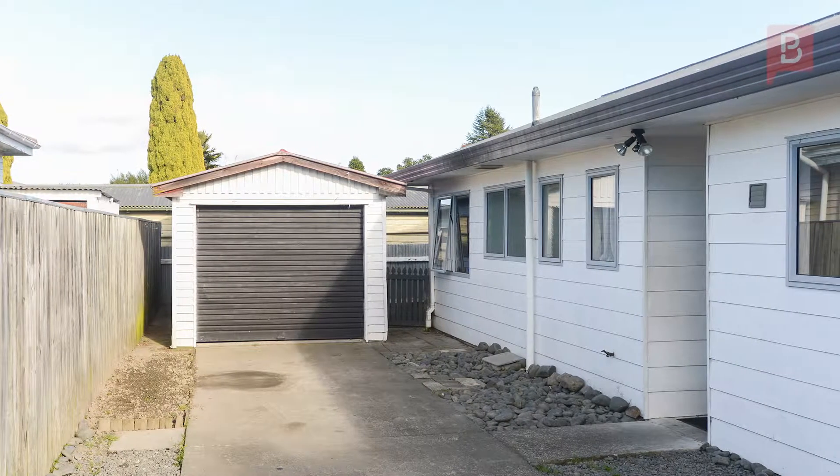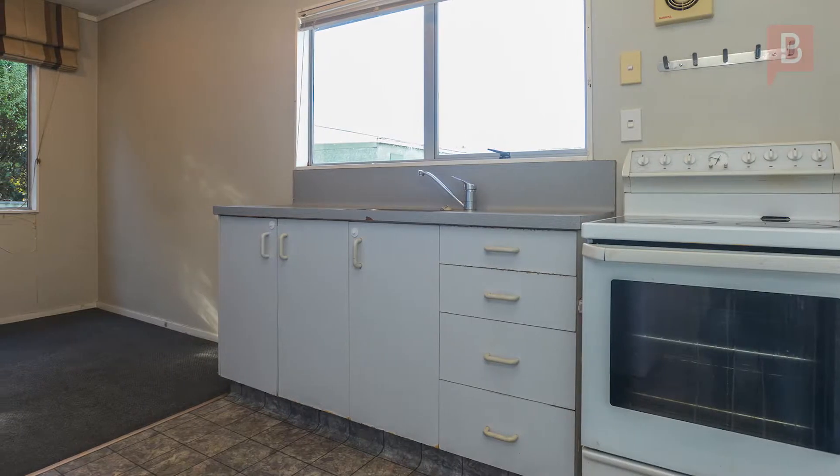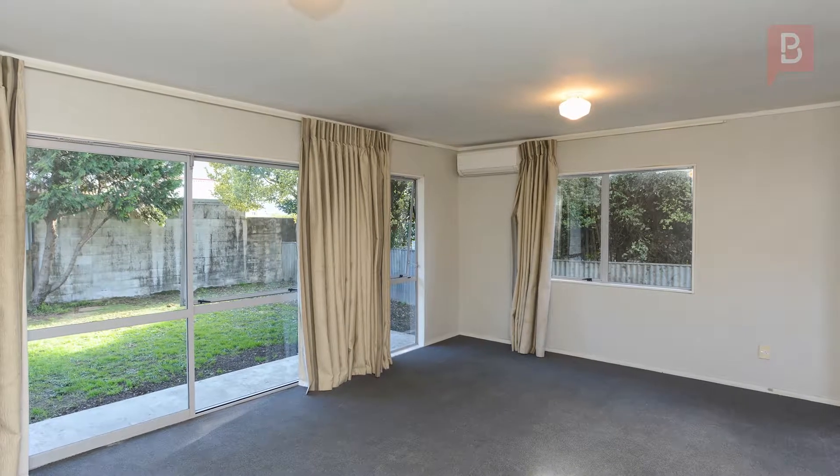Tucked away down the back with quality homes surrounding it is this three-bedroom easy care home. The open-plan kitchen, dining and lounge area give you plenty of room to spread out.